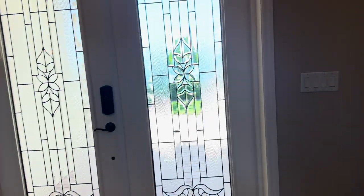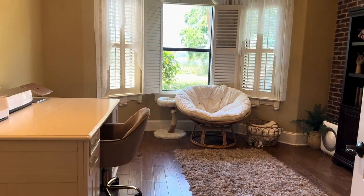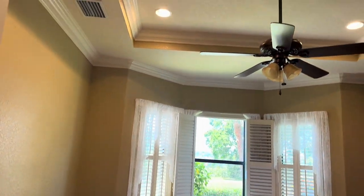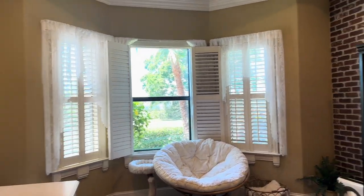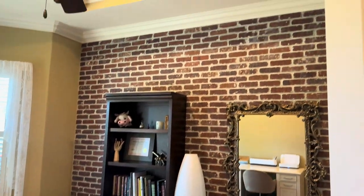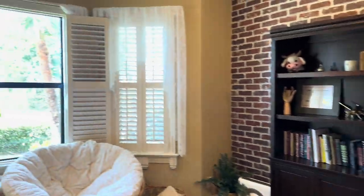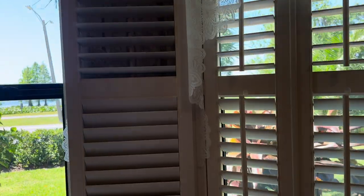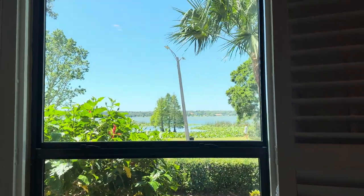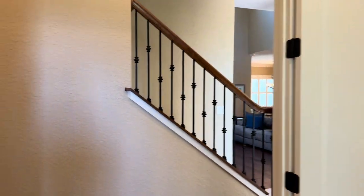Let's go over to the left and look at the office — double doors. You can see again just all the trim work. This overlooks the lake. Three windows overlooking Lake Hollingsworth with shutters. Really nice ceiling height and room details throughout.